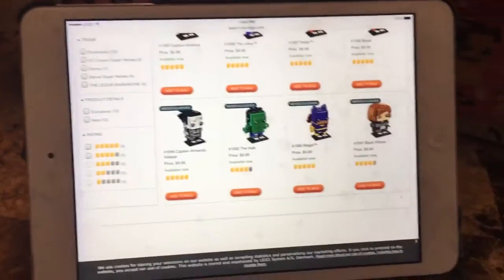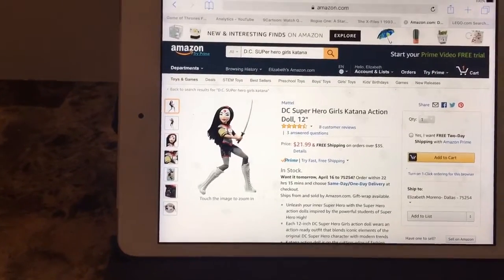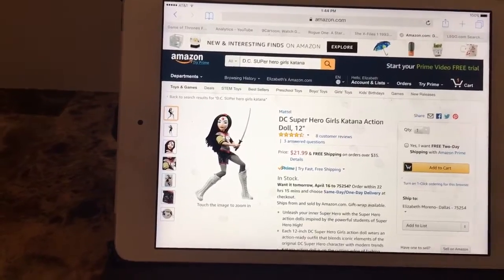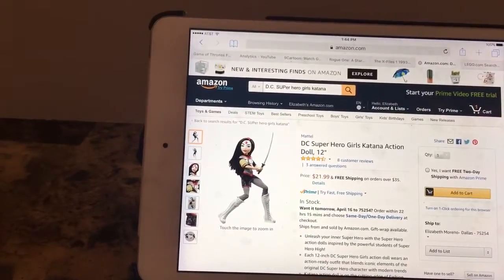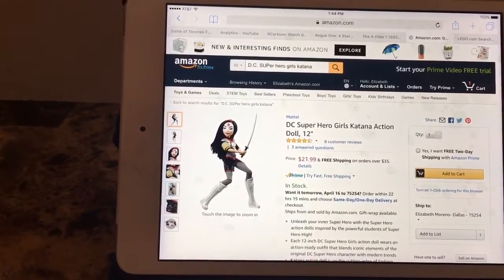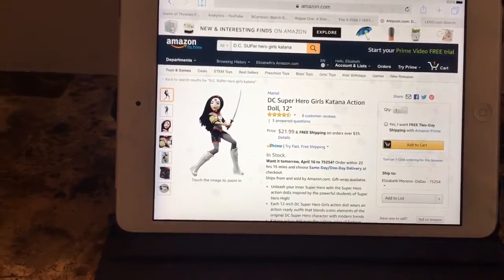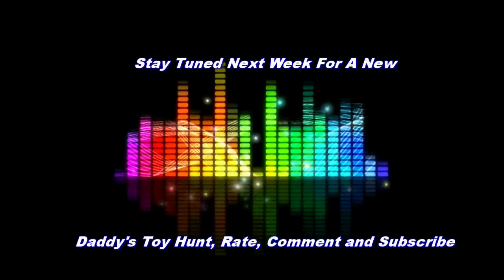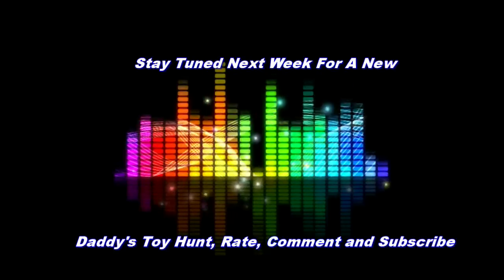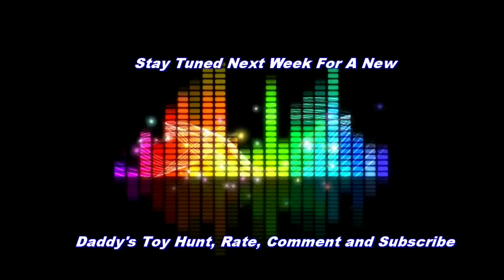Last but not least, there's a new DC Superheroes Katana action doll — it's a 12-inch doll. Katana had a San Diego Comic-Con doll before, but this one doesn't have as many accessories. They only have it on Amazon right now for $21.99 plus free shipping. I'm not sure if this is an Amazon exclusive since we haven't seen it in any stores. Check Amazon for the Katana doll.